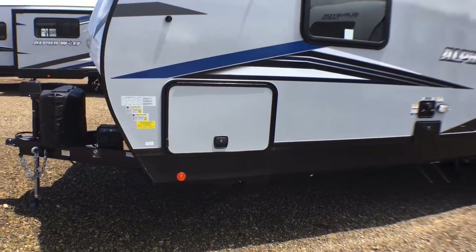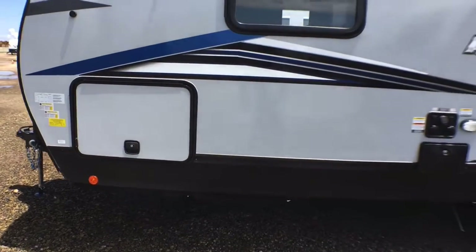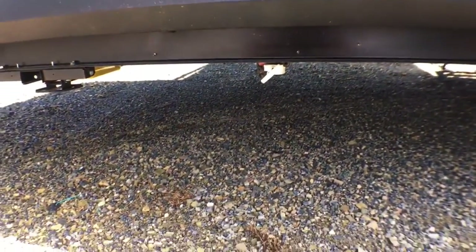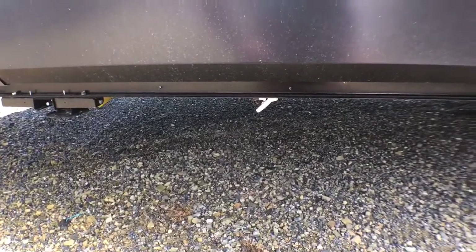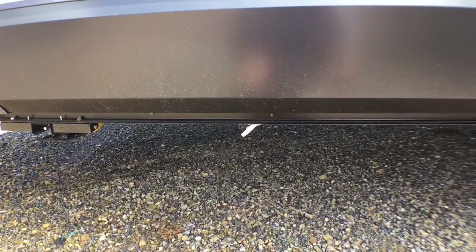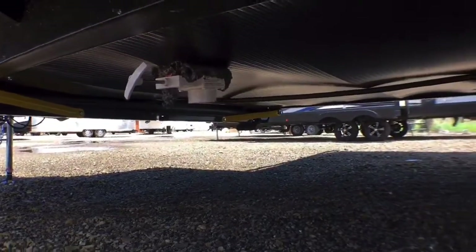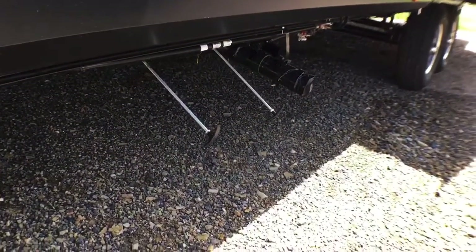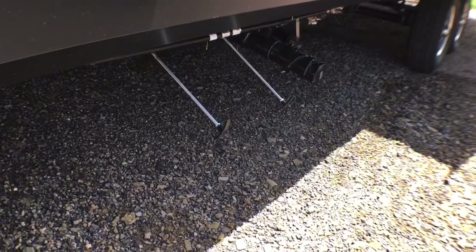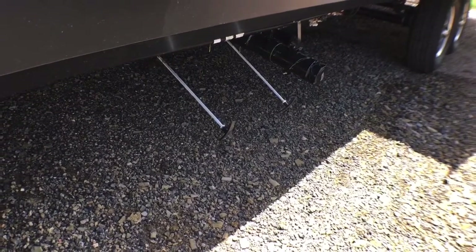Right up here is your front storage compartment — we'll take a look at that from the other side. One thing Cherokee does really well: as you can see down there, that big white valve is actually the drain for your fresh tank — it's a nice big inch-and-a-half valve so it's going to drain your fresh tank a lot easier. If we look up underneath here, you have a fully enclosed and heated underbelly. Right here are your termination valves — your gate valves are actually up in the underbelly so they're going to be heated, which is really nice, and you've got the extended handles.